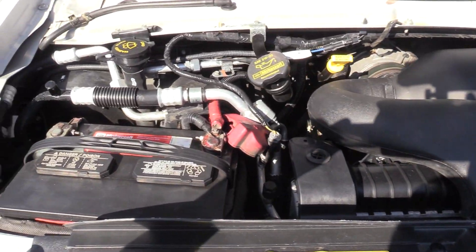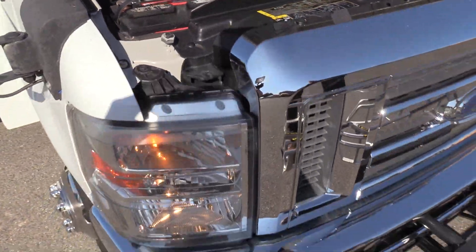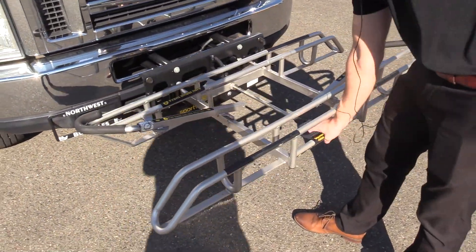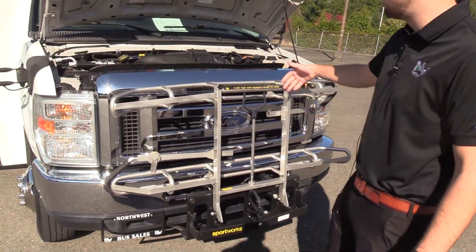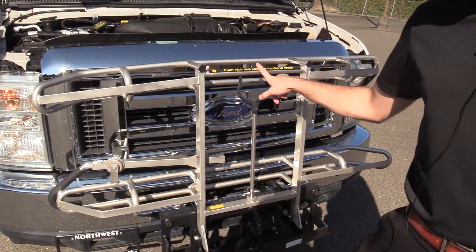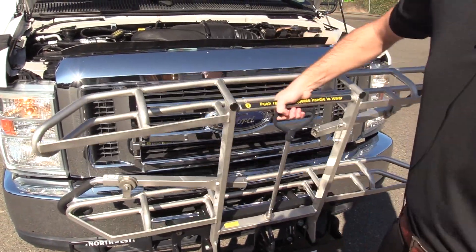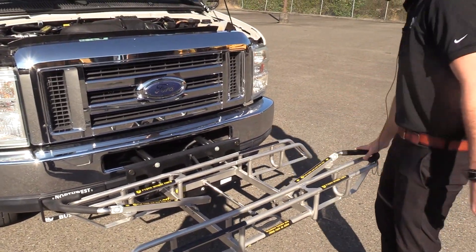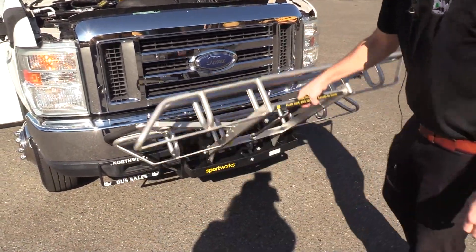On the front here we have a Sportsworks 2-position bike rack. This is the stainless steel one, which actually is a little more spendy than the normal black. Simple handle — push rack and squeeze handle to lower. Goes down, you can put the bikes in there, put the hooks in. All that good stuff.